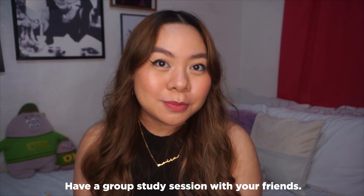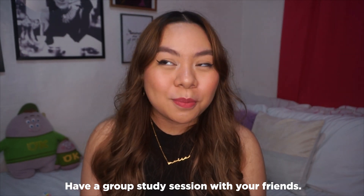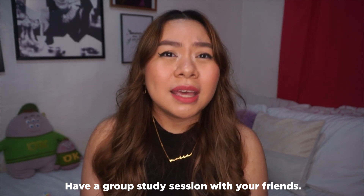Next is to have group study sessions with your friends — it's so much fun and really helpful. Everyone has different strengths and weaknesses in subjects, so you can ask each other questions. In my group of friends, for example, one of them — hi Sarah — was already a master plumber before we took the architecture board exam, so we'd ask her all the plumbing-related questions. Really do teamwork so that everyone passes.